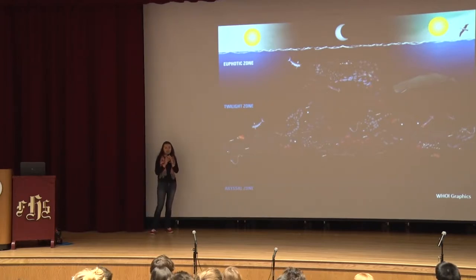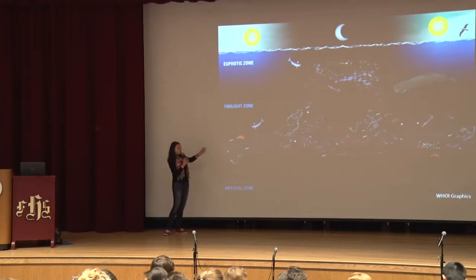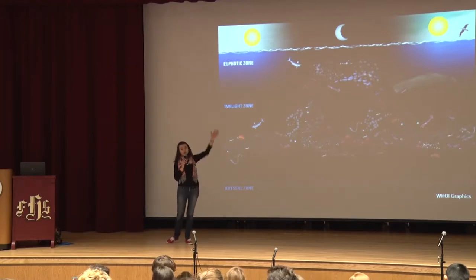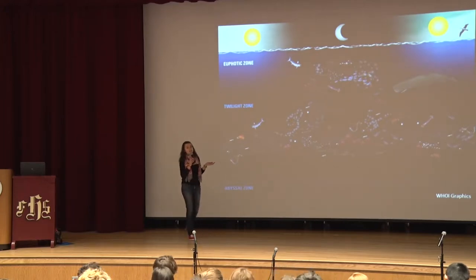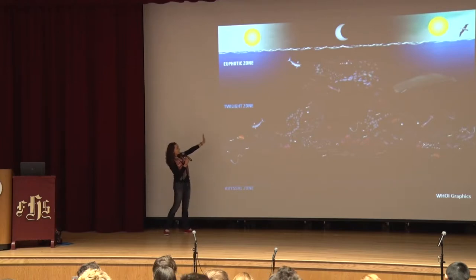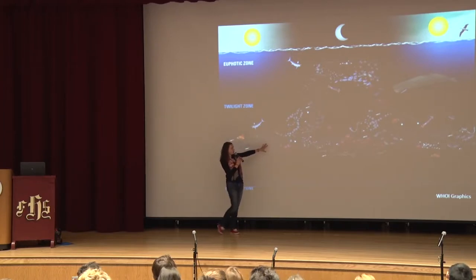I want to talk about a major process that happens in the twilight zone. Has anyone heard of diel vertical migration? Diel vertical migration is called diel because it happens twice a day. It's called vertical because these animals migrate vertically from the twilight zone up to the surface. And it is indeed a migration — it's the largest migration on the planet, actually, the largest animal migration. This image goes from daytime, where at noon, these twilight zone animals all across the globe are down deep in the twilight zone where it's almost completely dark.